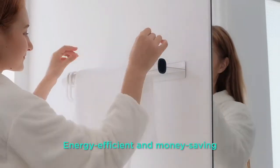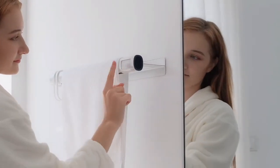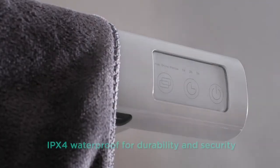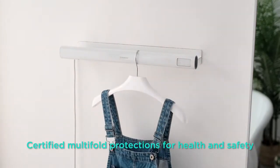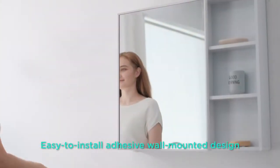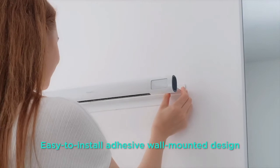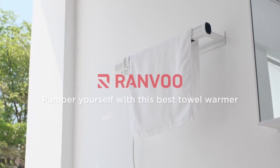It's super energy efficient and money-saving — having Ranvoo work for two hours per day for a month costs a mere two dollars. Rated at IPX4 waterproof, Ranvoo defies the humidity in your bathroom for long-haul durability and security. With multiple protection features, Ranvoo is shockproof and guarded against overheating. The drill-free installation makes Ranvoo extremely convenient and quick to use. Ranvoo — keep warm and stay healthy.